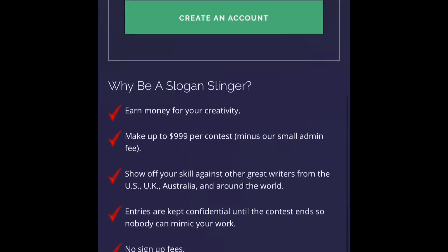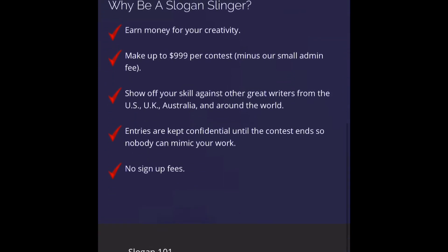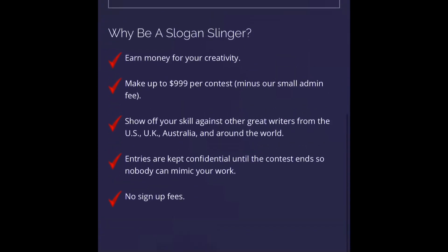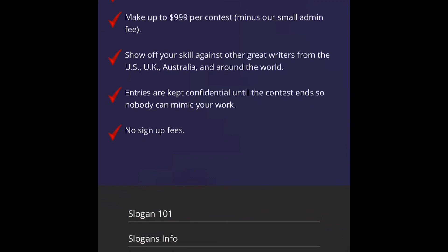After you sign up, let me tell you what they're going to be paying you, which is the most important question. It says here: earn money for your creativity — make up to $999 per contest. So each contest you enter, you can win up to $999 when they select your slogan.